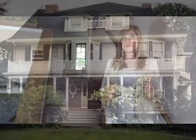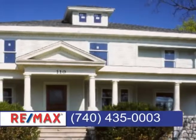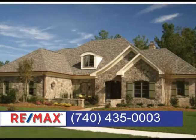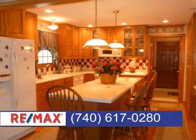Welcome to the RE-MAX Real Estate Partners Home Show. I'm Monica Frey. We invite you to browse our properties and homes right from the comfort of your own home. So sit back, relax, and enjoy shopping for your dream home. RE-MAX Real Estate Partners is proud to present this showcase of homes. Contact us about any of the homes you're about to see in Cambridge at 435-0003 or in Sainsville at 617-0280.